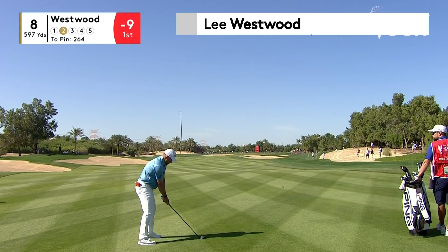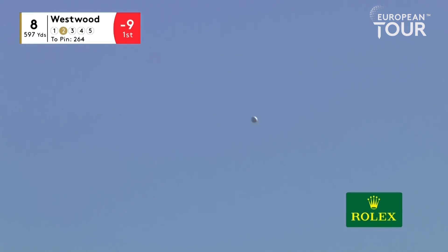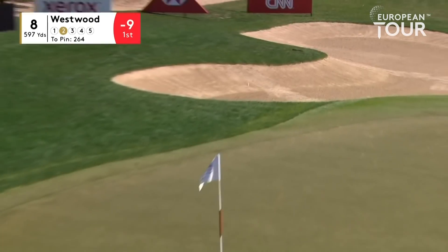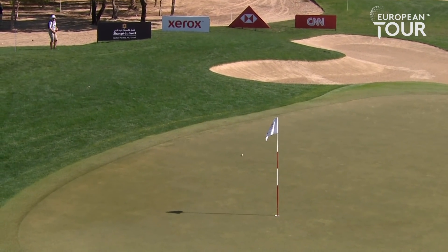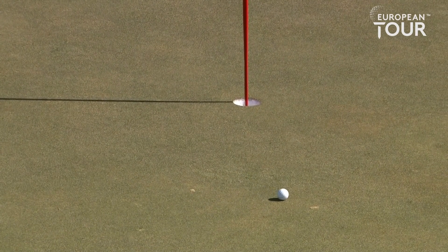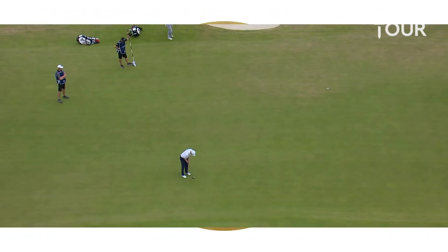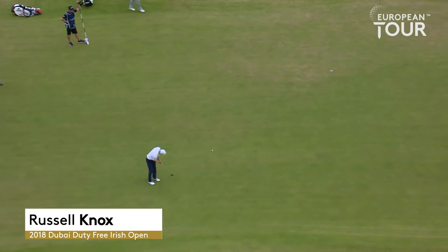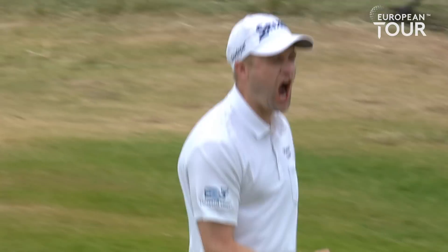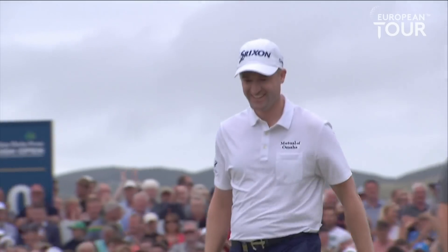Par five eighth and the second shot for Lee Westwood from 264 yards. Looked to be a good strike. No — it's not a good strike. It's way, way better. A fantastic shot from Westwood. It's looking good again. It's looking good again. Oh, he's done it! I don't believe it! It is unbelievable.